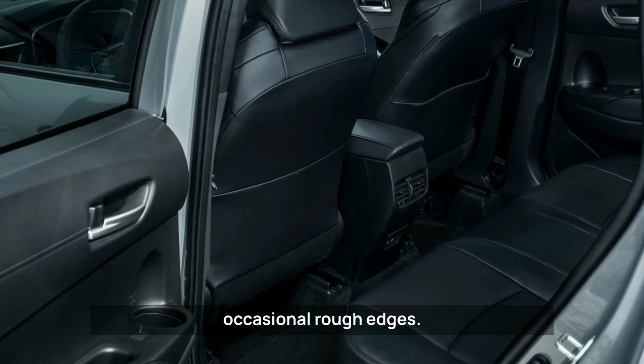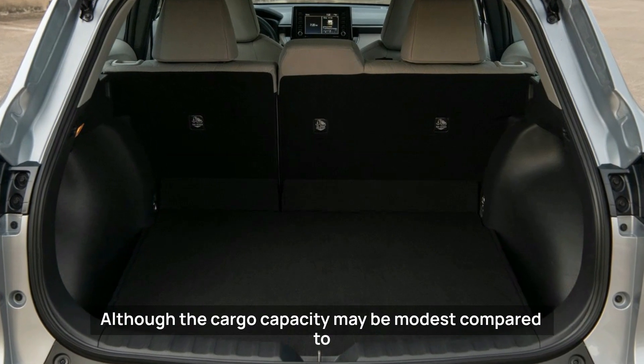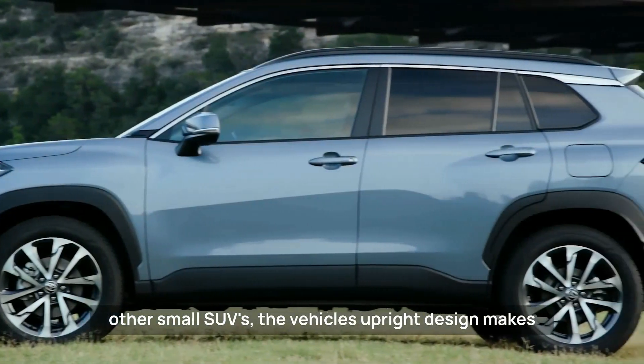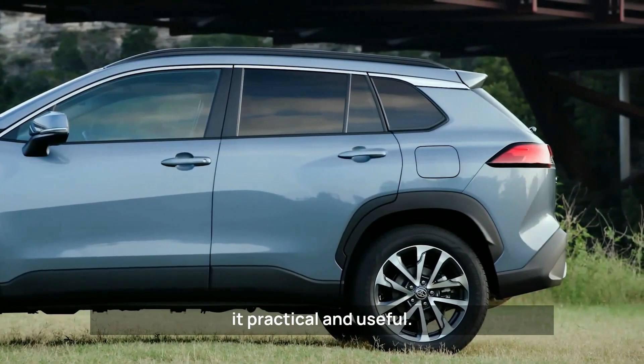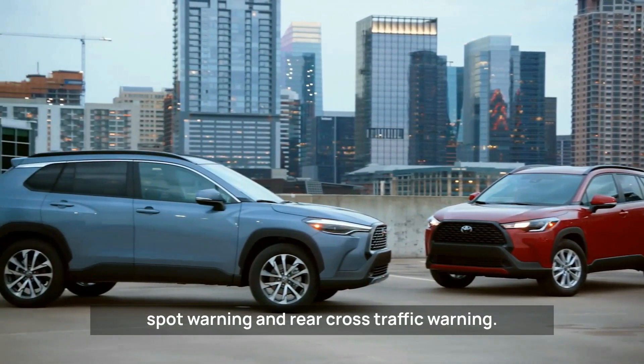The interior has numerous hard plastic surfaces with occasional rough edges. Although the cargo capacity may be modest compared to other small SUVs, the vehicle's upright design makes it practical and useful.